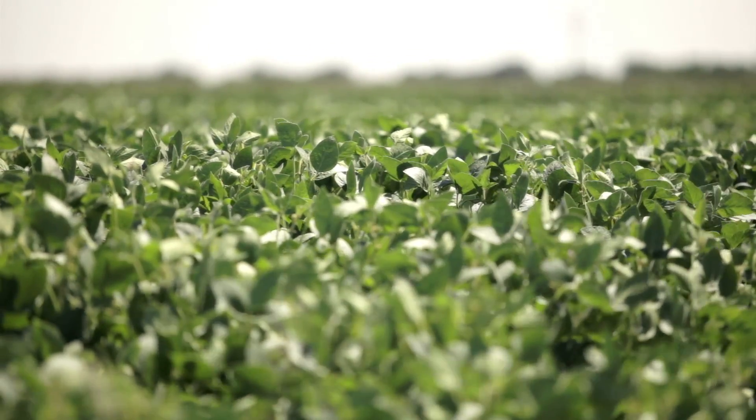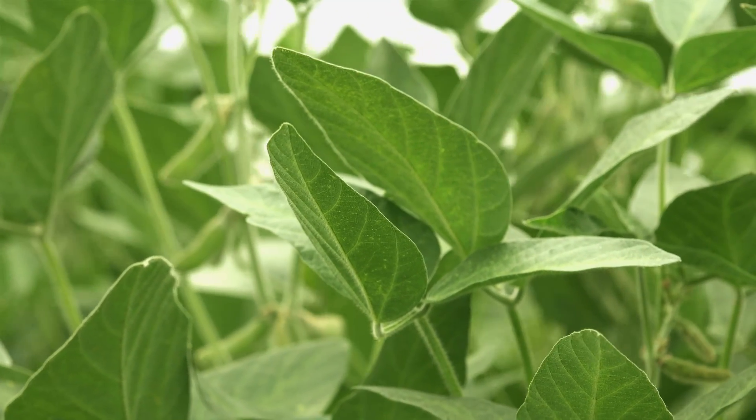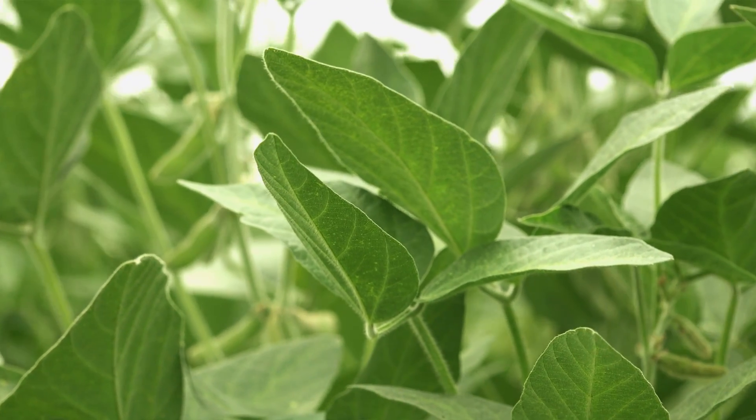One of the most leachable nutrients we deal with from a soil-applied perspective is boron. For all that we do in dry fertilizer, we struggle to keep boron levels high enough in the plant. We've learned to make it a proactive approach and include it as part of the system — if there's a trip going across the field, we're making sure we're applying foliar applications of boron. This year, probably the biggest response, the best bang for the buck based on the tissue samples, was the Smart BMO.